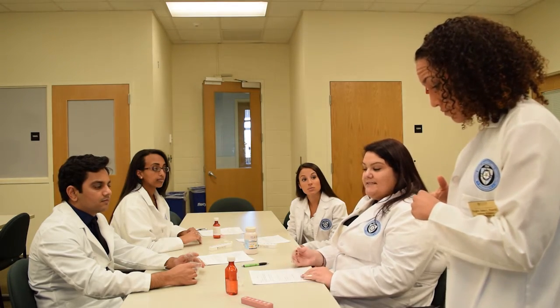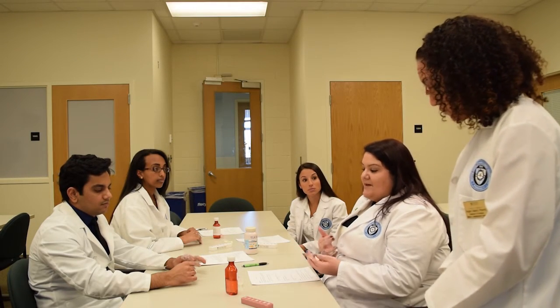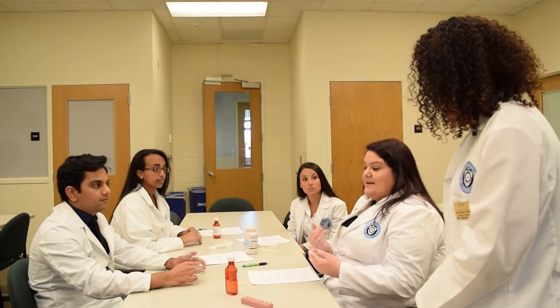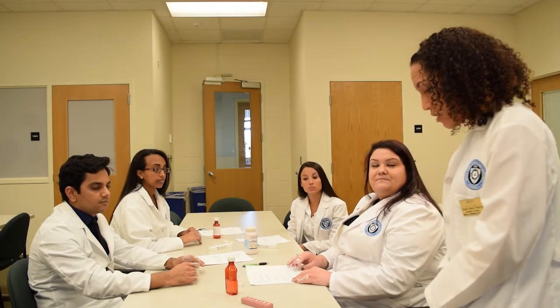A student replies: there's definitely a need for a support system, especially depending on how bad the disease is. In the early stages it might not be as bad, but as it progresses it could get worse, and you want to make sure patients take their medications. Having someone there to help set up a pillbox or simply measure out doses would be really important.